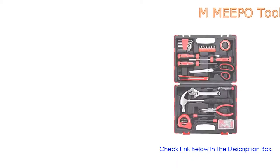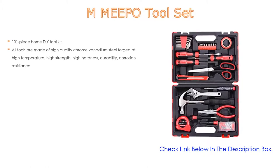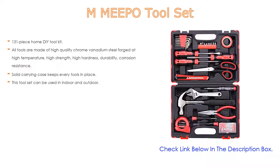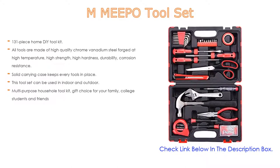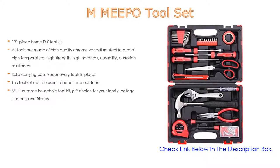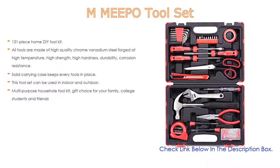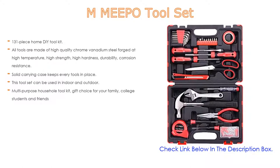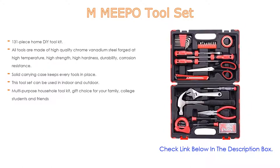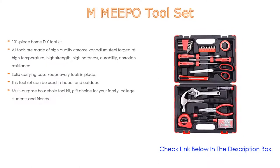Number three: the Amipo tool set is on our list, featuring a 131-piece home DIY tool kit. Useful tools include a hammer, pliers, flat and Phillips screwdrivers, tape measure, scissors, Allen wrench set, utility knife, and more. All tools are made of high-quality chrome vanadium steel, forged at high temperature for high strength, hardness, durability, and corrosion resistance.